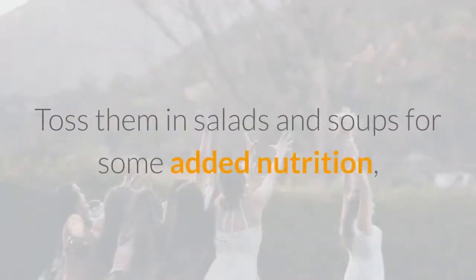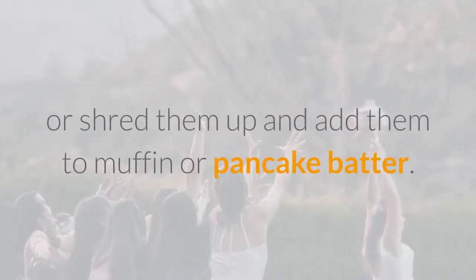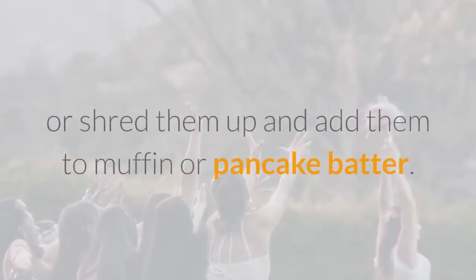Toss carrots in salads and soups for some added nutrition, or shred them up and add them to muffin or pancake batter.